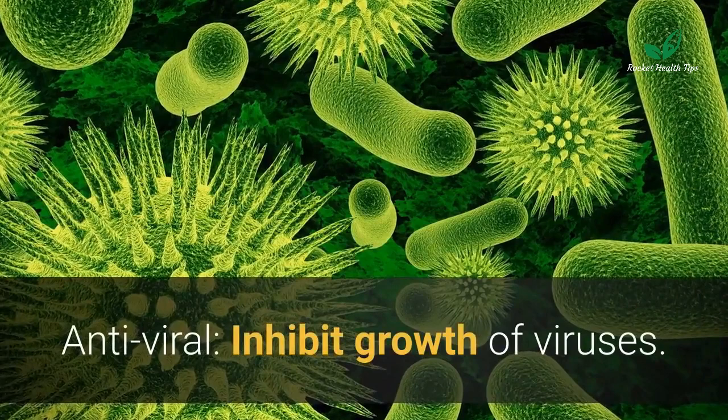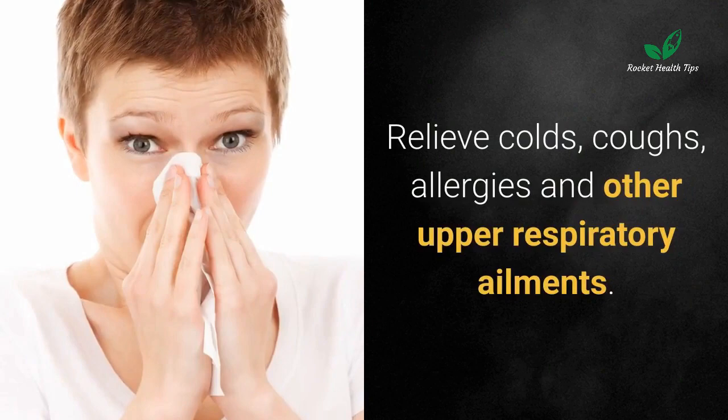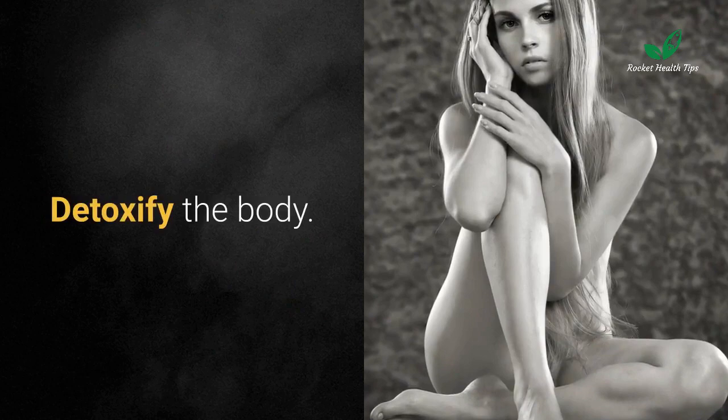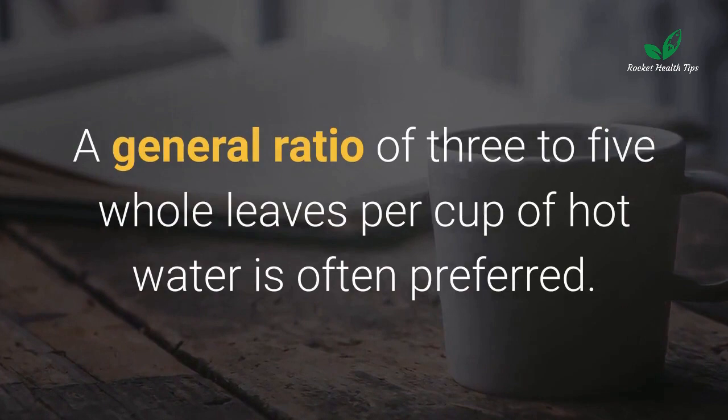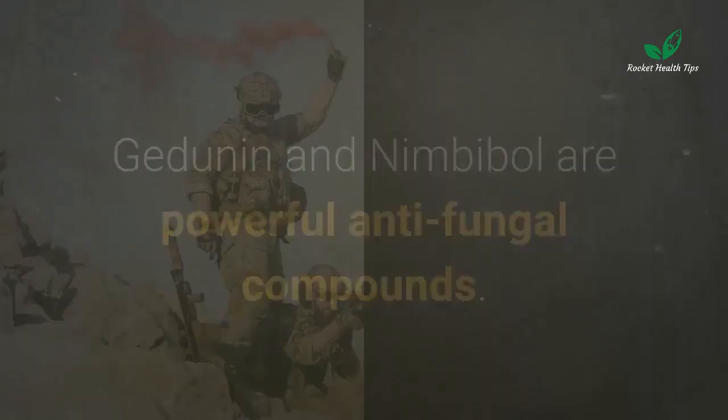Neem oil benefits — antiviral: inhibits the growth of viruses. Homemade remedy: neem tea is an herbal tea made from ground leaves, flowers, or bark of the Azadirachta indica tree. It can relieve colds, coughs, allergies, and other upper respiratory ailments, and detoxify the body. A general ratio of three to five whole leaves per cup of hot water is often preferred, steeped with boiling water for five to fifteen minutes.